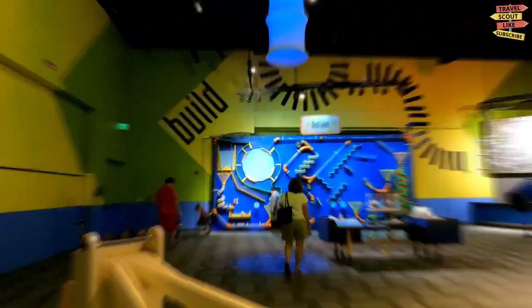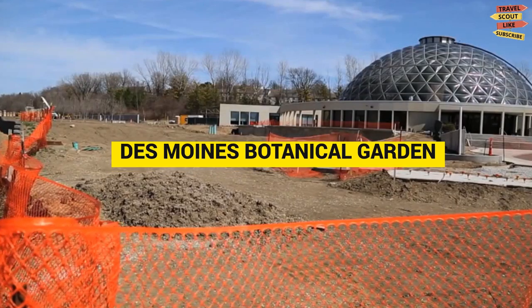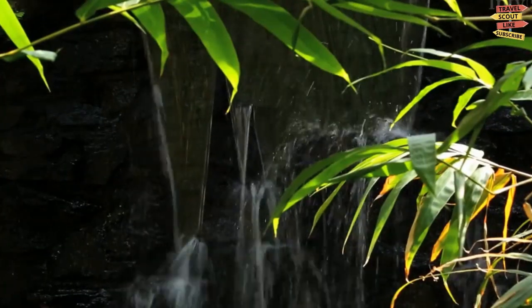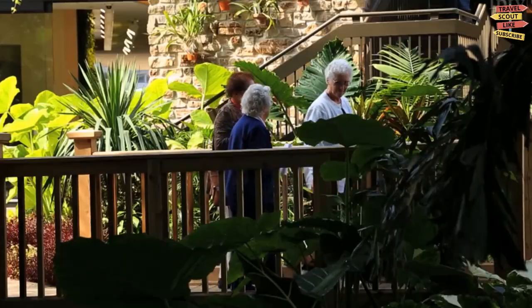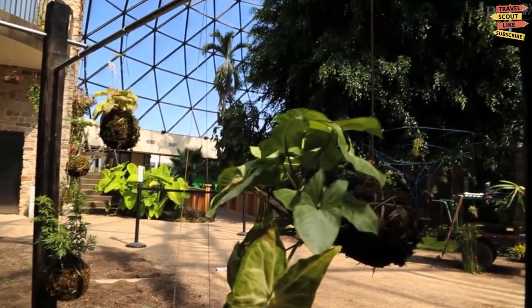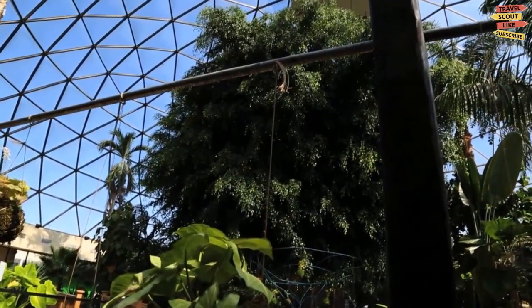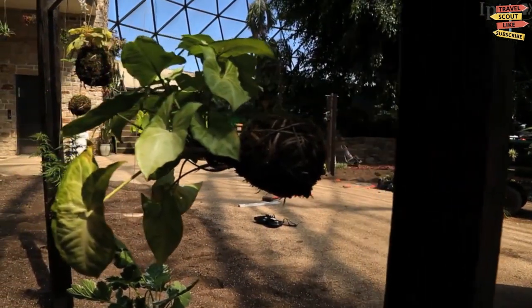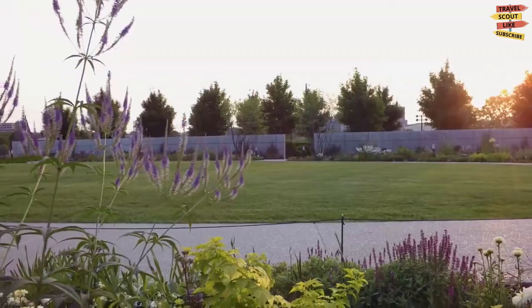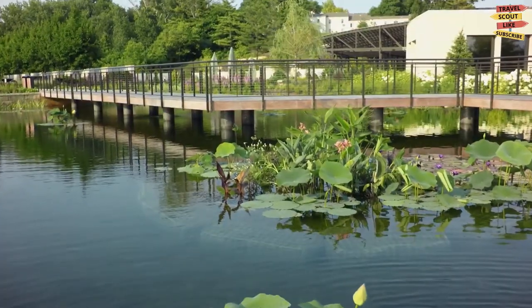The Greater Des Moines Botanical Garden is situated at 909 Robert D. Ray Drive, just east of downtown Des Moines. The garden covers 14 acres of land and features a diverse collection of plants from all around the world, both indoors and outdoors. The main conservatory, known as the Tropical Rainforest, is a breathtaking space filled with lush greenery, exotic plants, and vibrant flowers, providing a year-round tropical escape. The outdoor gardens showcase a variety of plantings including herbaceous perennials, annuals, roses, shrubs, and trees.